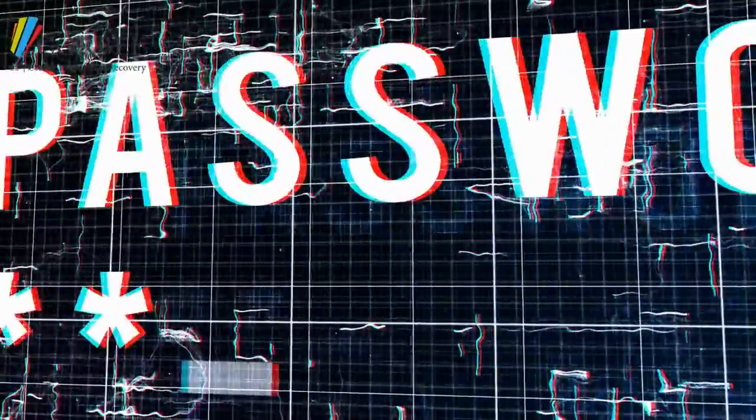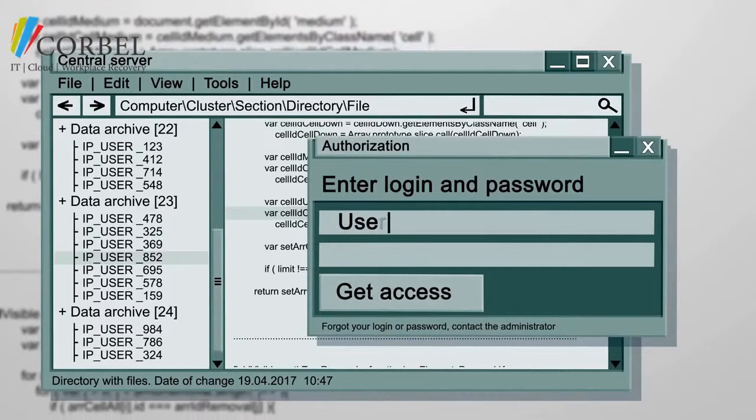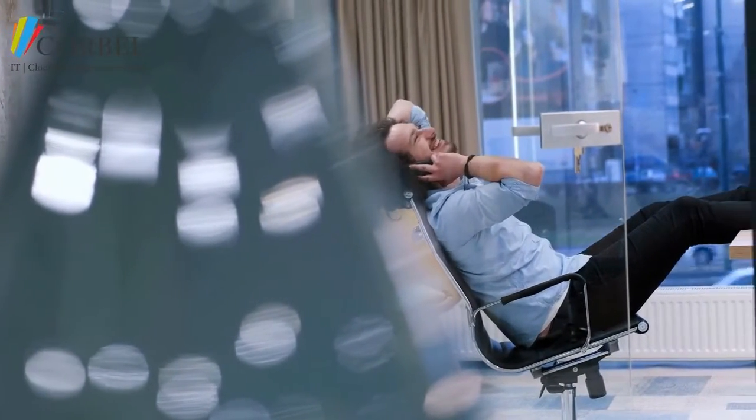There are lots of different ways to steal someone's passwords, and just one successful hack can bring your entire operation crashing to the ground. So what can you do? Often the most effective approach is the simplest.